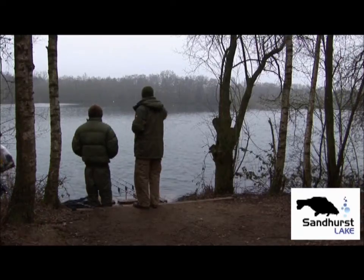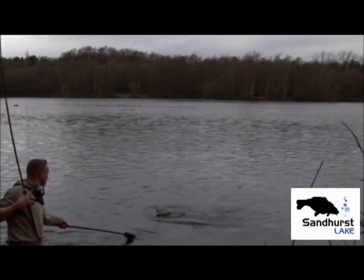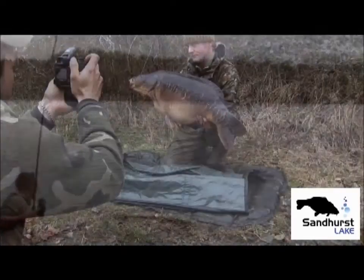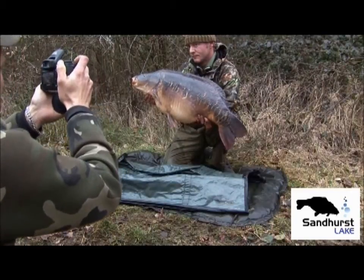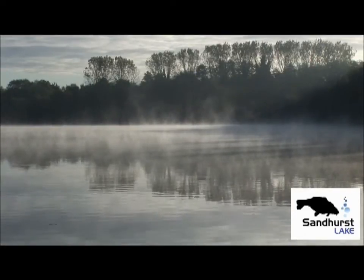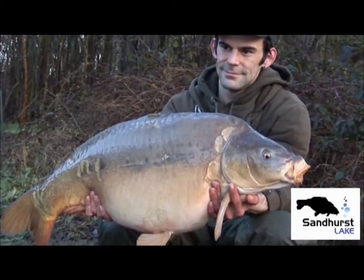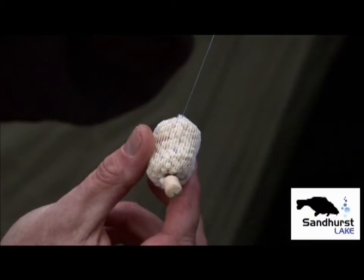My name's Jamie Smith and I've been a bailiff on the water for a good number of years now. During this period, I've had the fortune to capture most of the lake's larger residents. In this presentation, I hope to give you, the viewer, a little insight into Sandhurst, its topography, and the different methods myself and my friends use to good effect on the water.